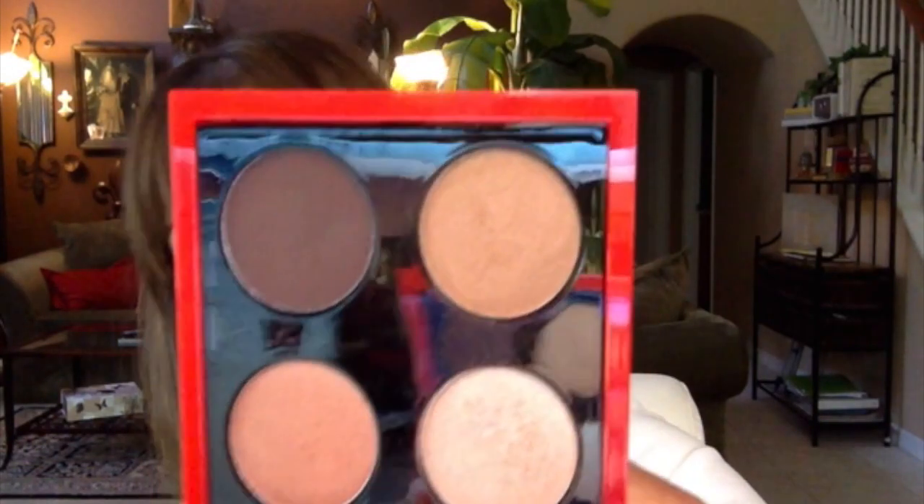I took one of the shimmery palettes that was way too glittery and exchanged it for this palette. It's limited edition — it's the Sharon Osbourne palette. I didn't get it because of her, I just thought it was beautiful. Here's the packaging, it's really pretty. The colors are just stunning, they're not too shimmery and not too matte — they're like satin. The packaging closes with a magnet; it's outstanding. I am in love.